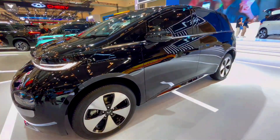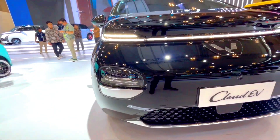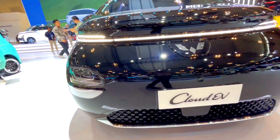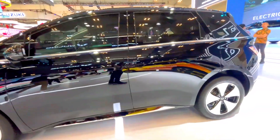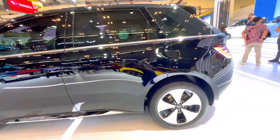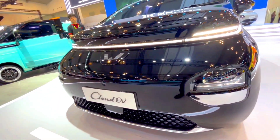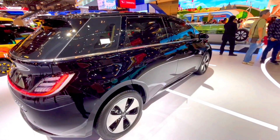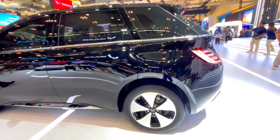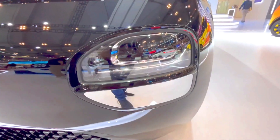Detailed comparison — interior features. MG Cloud EV: seats with high-quality upholstery, available in leather or premium fabric options. Comfort: heated and ventilated front seats, power-adjustable driver's seat. Infotainment: large high-resolution touchscreen (10–12 inches) with an intuitive interface, built-in navigation, premium sound system, and voice command functionality. Connectivity: multiple USB ports, wireless charging, and Wi-Fi hotspot capability.